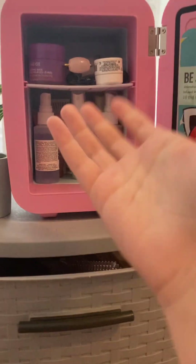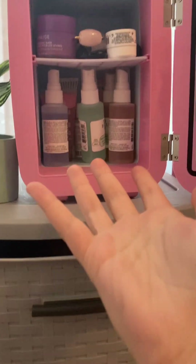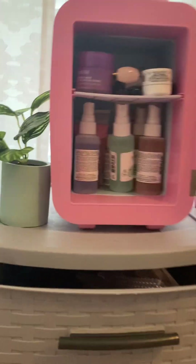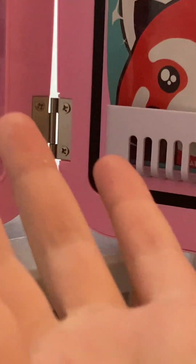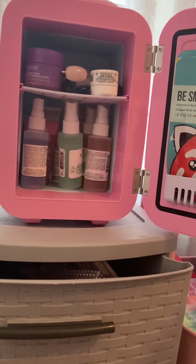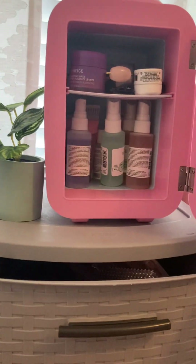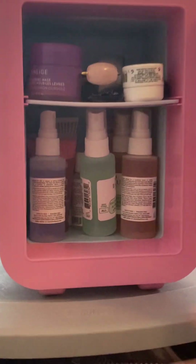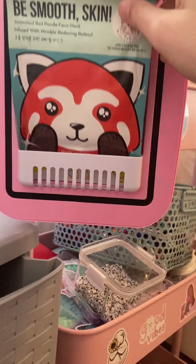Here is my mini fridge — it looks like a basic fridge for skincare. Someone once made fun of me asking why it's not a food fridge, but literally on the box — which I got for Christmas — it said 'skincare fridge,' so it's skincare.